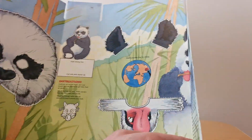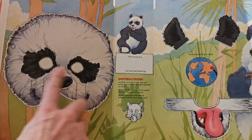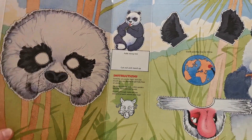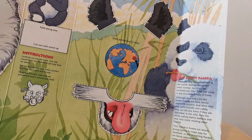When you actually open these up, this is what you get. In this case we get a panda — you get the actual mask in the middle, and you obviously get this cut-up stand to do as well, and then you get a bit more information on the side about the giant panda.